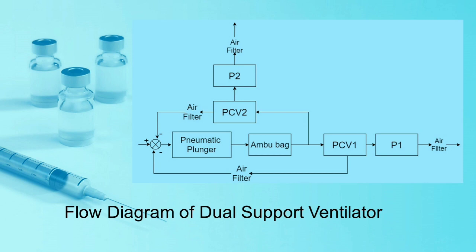The ambu-bag is the main component of our system. The air from this bag is sent to the patients when we compress it with the help of an automated pneumatic plunger. The volume of air supplied to the patients is controlled by two pressure control valves. These control valves act as feedback elements and send signals back to the pneumatic plunger, taking into account the volume of air required by the patients and their respective breathing cycles. The pressure applied by the plunger and the volume released by the ambu-bag will ensure that patients receive an ample amount of oxygen.